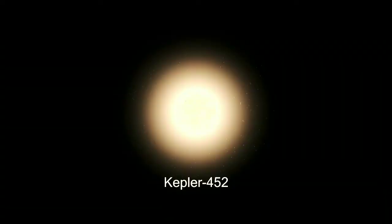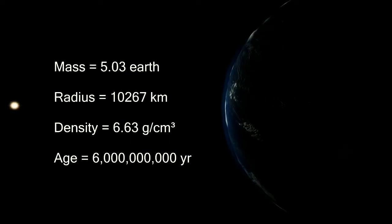You can see that there are other planets in this system. You can compare it to the Earth. There is oxygen and gas. If you compare the planet's gravity, it is 1.6 times that of Earth.